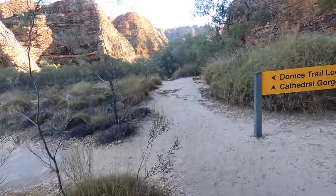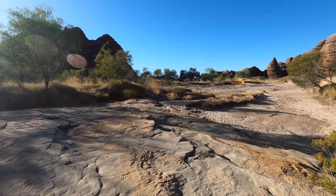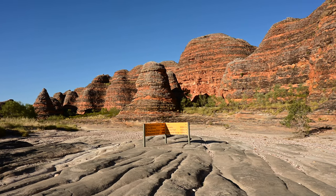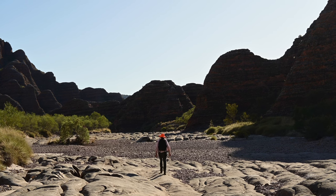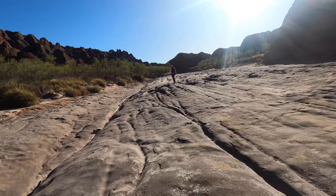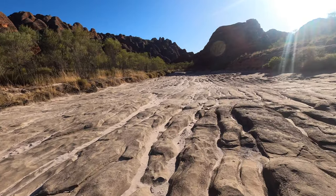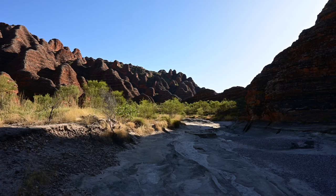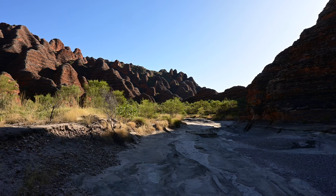If you're dedicated and have all of the equipment, you can keep going beyond this. A further seven kilometres from here and you get to the elbow, the start of Piccaninny Gorge. A further four kilometres in and you get to the fingers — a set of five gorges deep into the middle of the range. But you'll need at least two to three days to explore all of that.